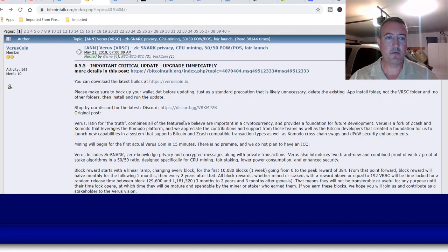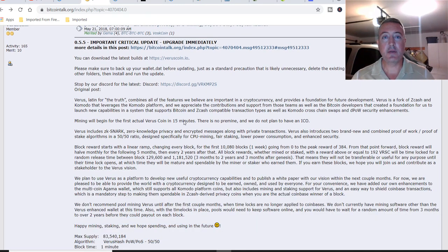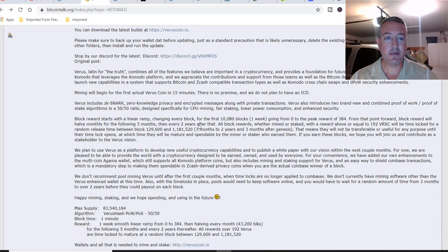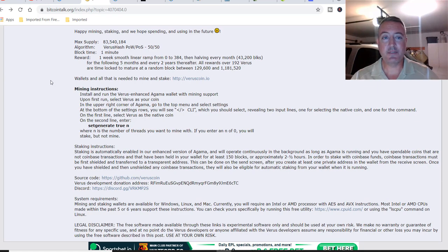So Verus — here is their Bitcoin talk. As always, anything I'm talking about in this video, all the links will be down below in the description. The Bitcoin talk shows an 83 million supply, so it's below 100 million — I like that. It's got its own algorithm, Verus Hash, which is pretty cool. I actually did a top CPU mineable coins in 2019 video about two months ago — it should be popping up at the end of this video.